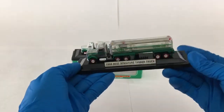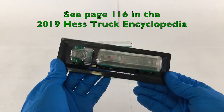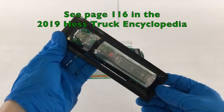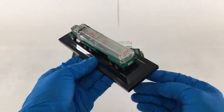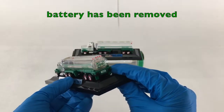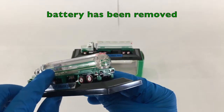This truck can be found in all its glory on page 116 of the 2019 Hess Truck Encyclopedia. This model is a miniaturized version of the 1990 Hess Toy Tanker Truck, but clear.